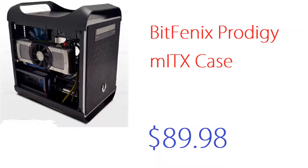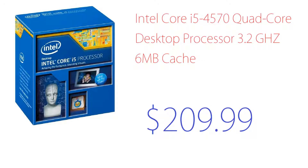Now let's go on to the CPU, which is an Intel Core i5-4570 — not the K at the end, just 4570 — quad-core desktop processor, 3.2 GHz, 6 MB cache. As you can see, this is one of those new processors with the cool new design on the box. This runs around $210.